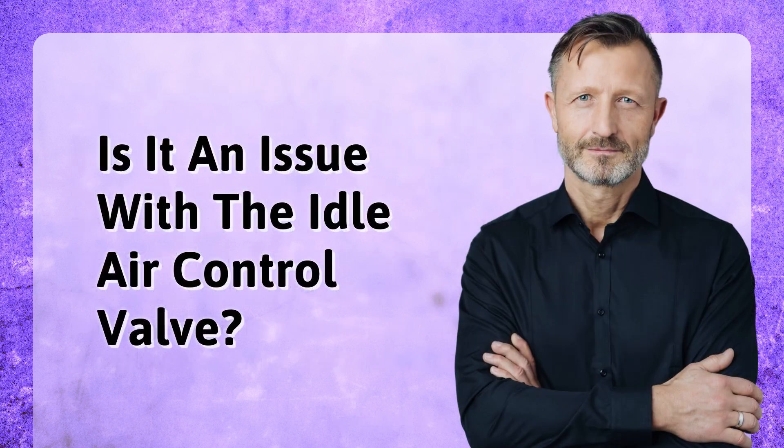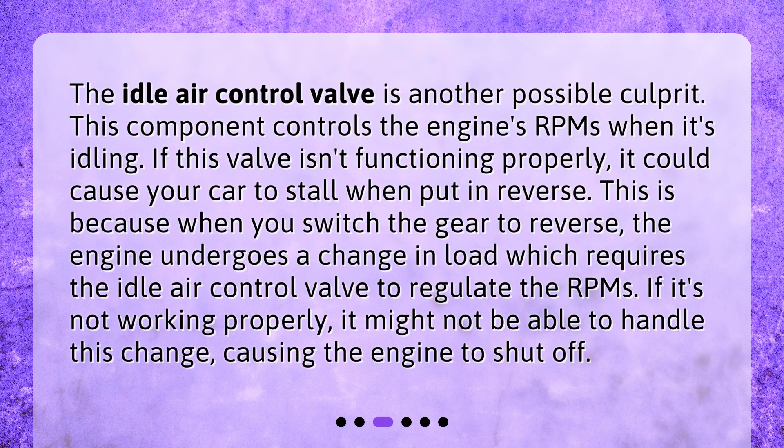Is it an issue with the idle air control valve? The idle air control valve is another possible culprit. This component controls the engine's RPMs when it's idling. If this valve isn't functioning properly, it could cause your car to stall when put in reverse. This is because when you switch the gear to reverse, the engine undergoes a change in load which requires the idle air control valve to regulate the RPMs. If it's not working properly, it might not be able to handle this change, causing the engine to shut off.